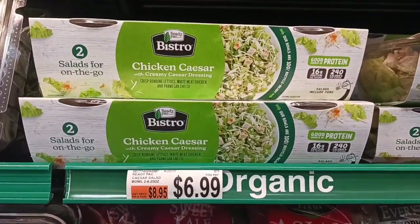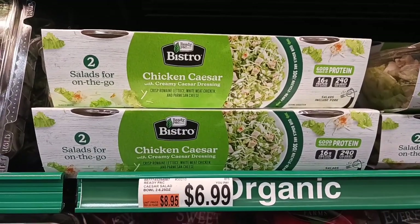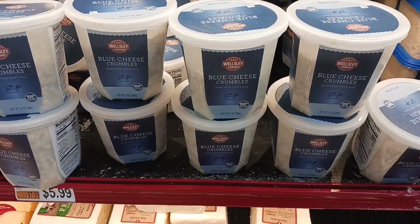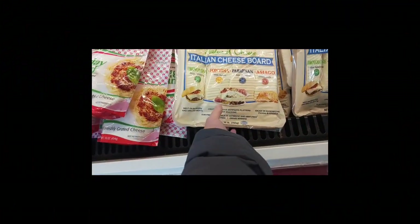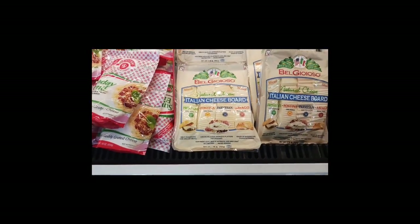I am totally addicted to these salads. I'll get two of them for $6.99 — they're a good buy, and it's cheaper than buying all the ingredients to make a salad. I absolutely love blue cheese; it's $5.99 for that tub and it lasts a long time. I love to top it on my salads. I'm getting the Italian cheese board for $11.99 — for a few more dollars I get a bunch of different cheeses rather than just one style, and it's already sliced.